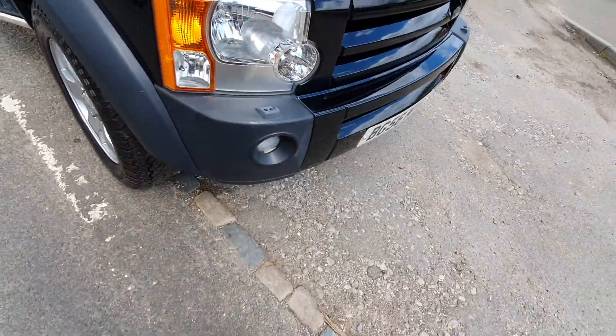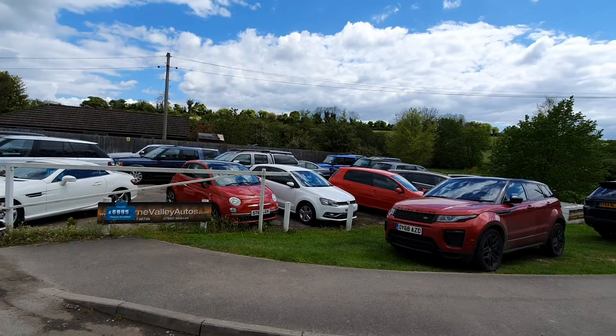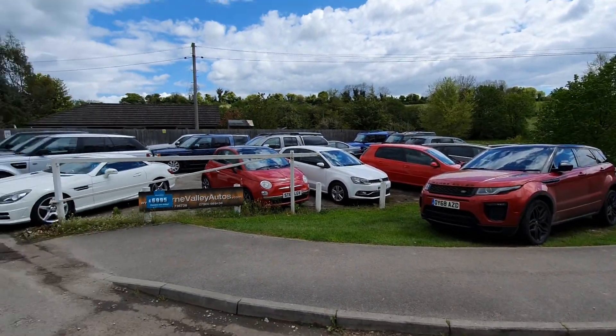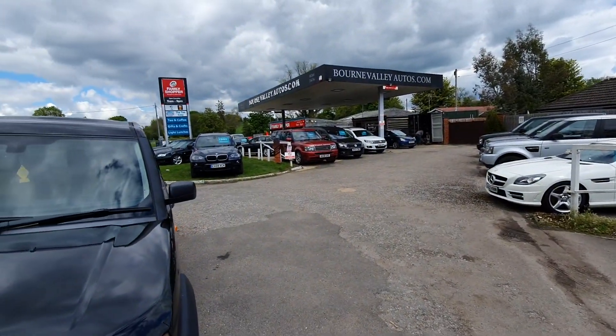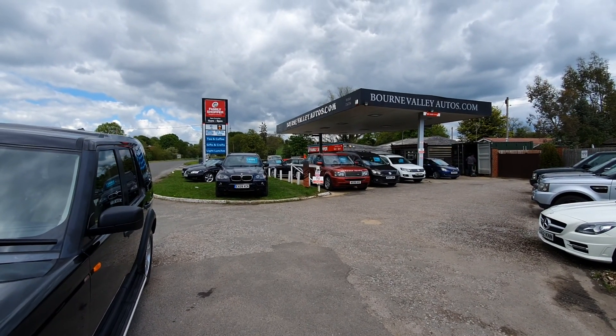There are new tires on the front. Bournemouthautos.com — we've got about 40 cars in stock now, so come over and have a look, have a test drive. Be safe, take care, and we hope to see you soon.